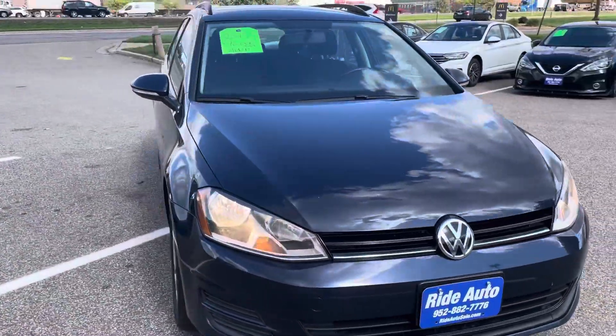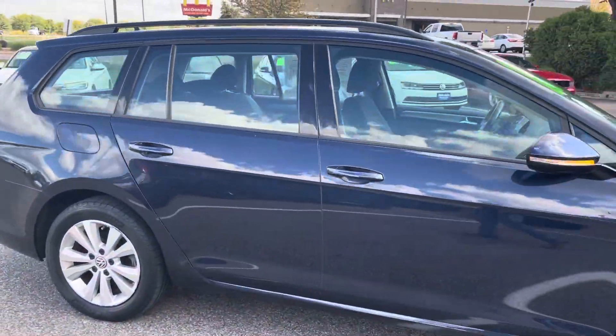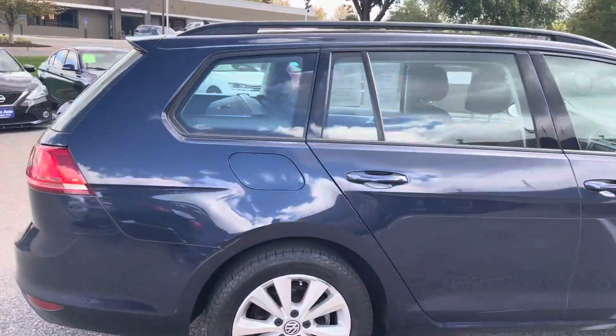Hello, welcome to Ride Auto. Pleased to have you with us. Today we have a 2017 VW Golf TSI station wagon.